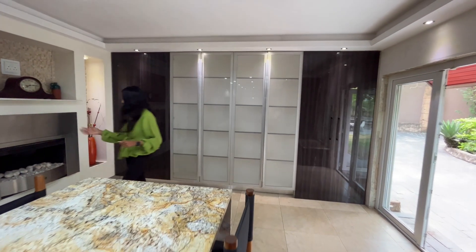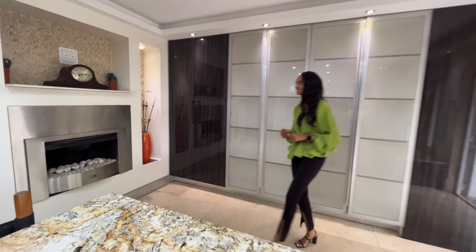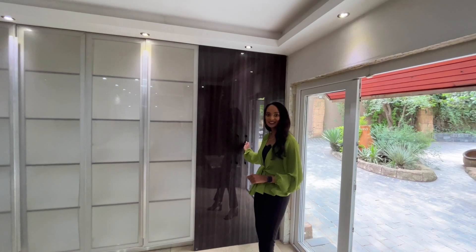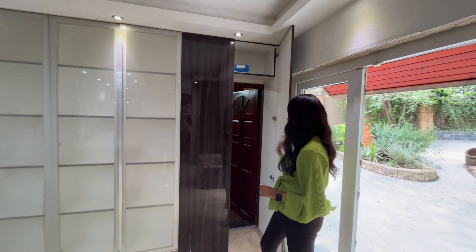I'm standing behind this lovely gas fireplace. This kitchen leads to a study, which is nicely tucked away privately behind these doors.